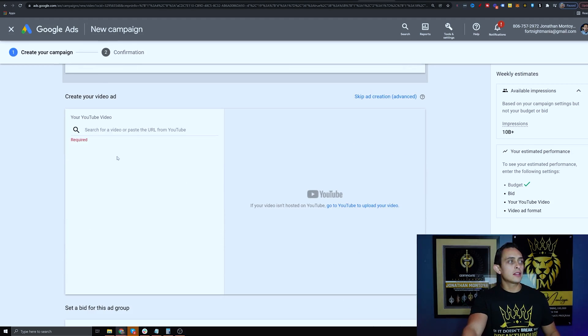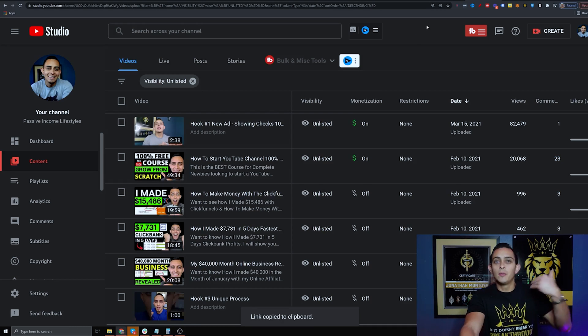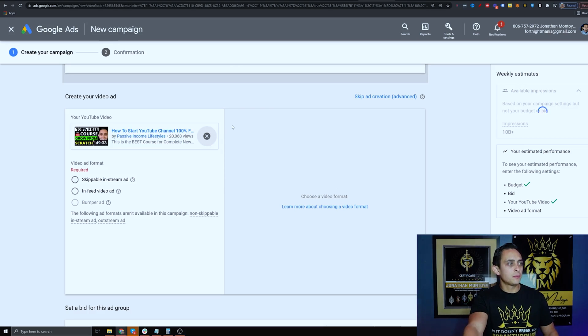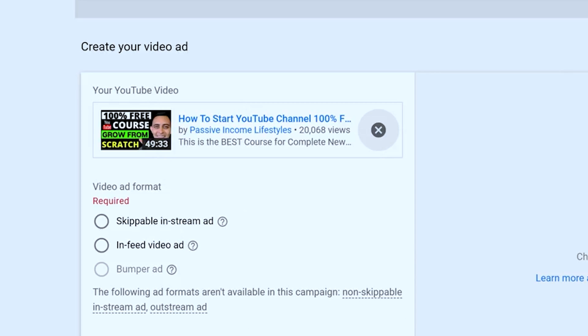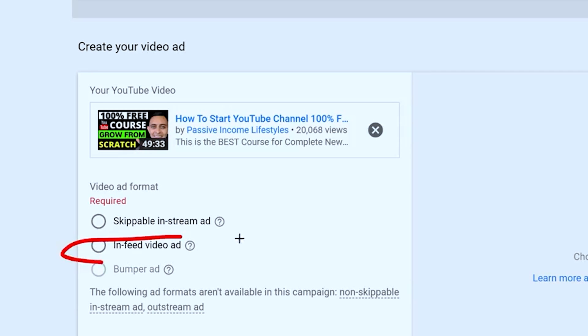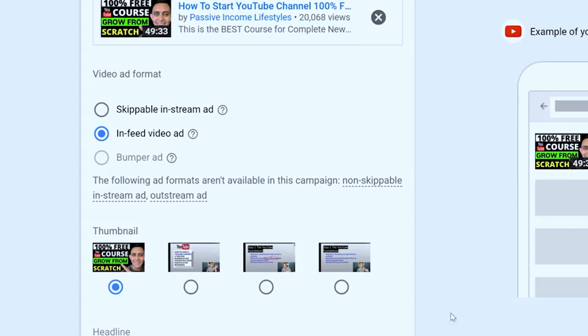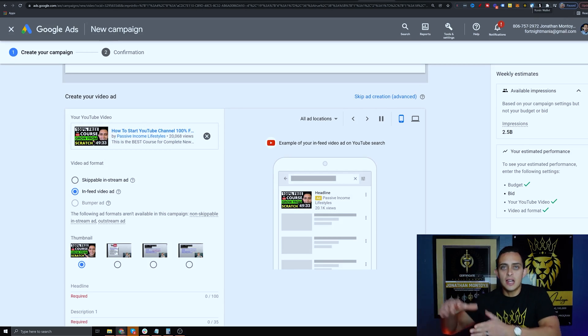Once you've added your ten channels, the next step is to place your ad. Get the shareable link for your video — just the YouTube link — and paste it in. This is really important: you want to choose 'in-feed video ad.' It used to be called video discovery but is now called in-feed. Don't choose skippable — that's for when you're selling something. In-feed is what we want here. If you click the wrong setting you can't go back, so make sure to select in-feed video.